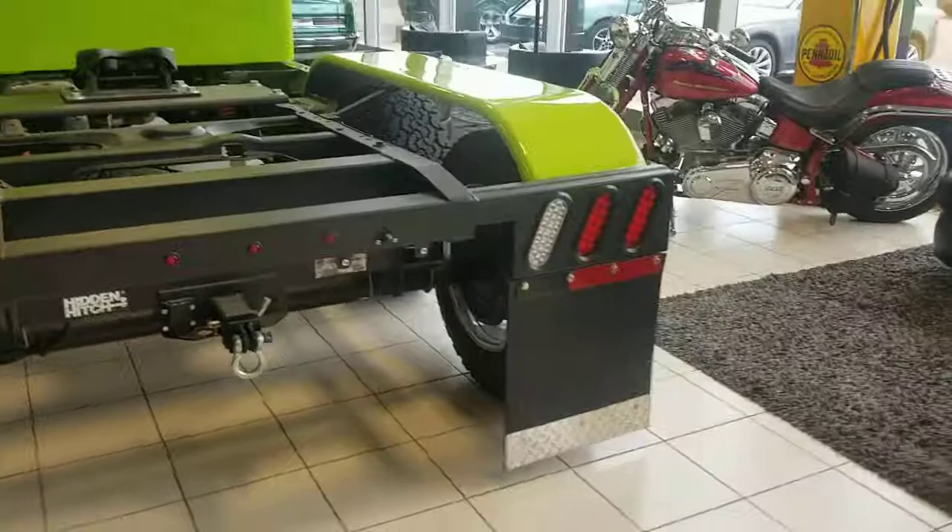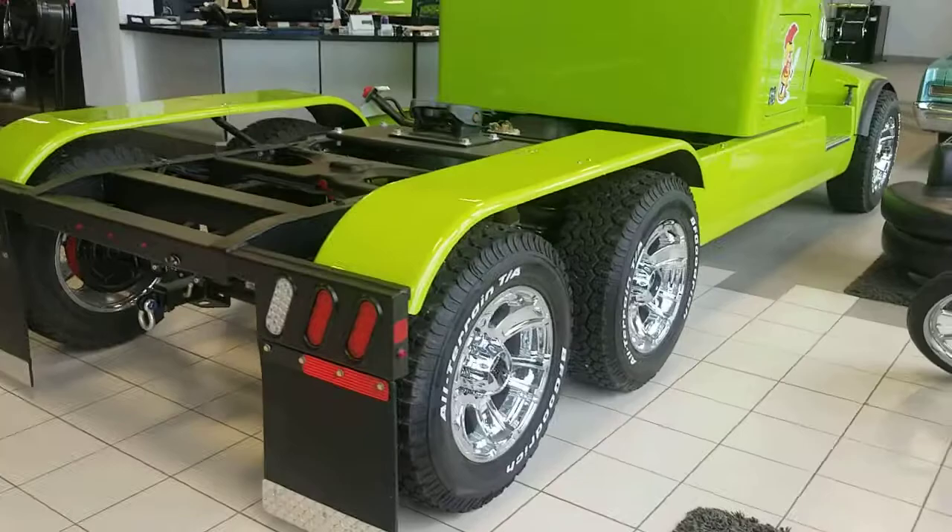Not only does this vehicle look great, on top of that we're gonna be flying you and a guest to Las Vegas for three days, two nights — flights and hotel paid for.